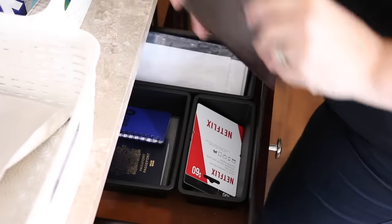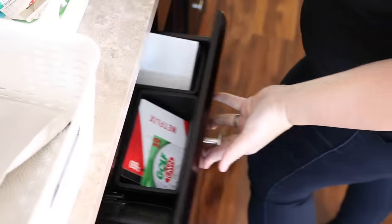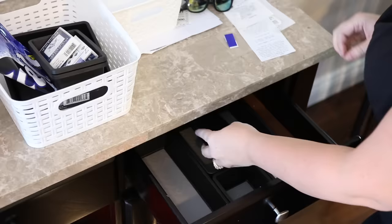I decided to have one drawer for a bill-paying station. This includes their wallets, gift cards, checkbooks, envelopes — all those sort of things.